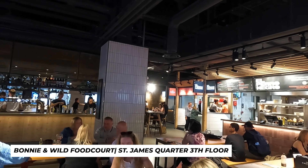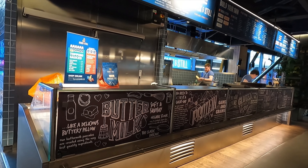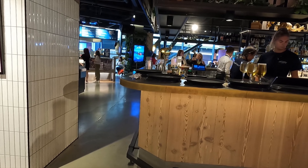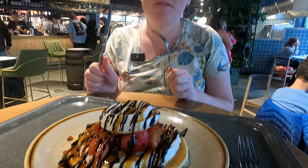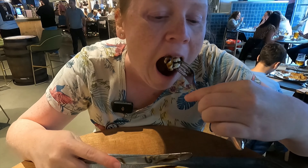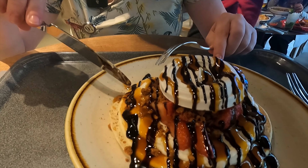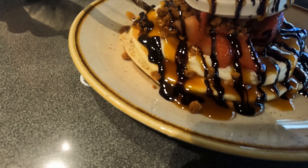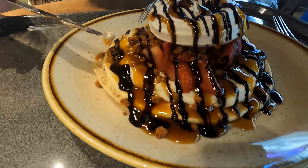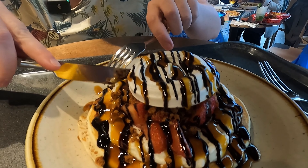We are now at the Bonnie and Wild food court. The first layer is pancake, then you've got cheesecake, with caramel and chocolate sauce, then you've got crumbs or something, and strawberries and meringue. It's so good.